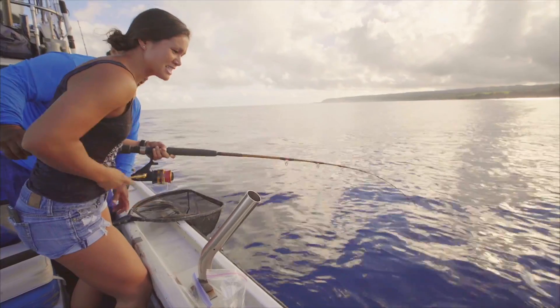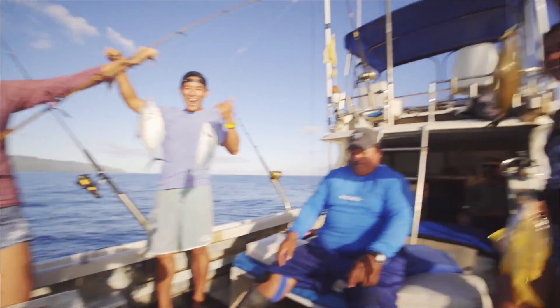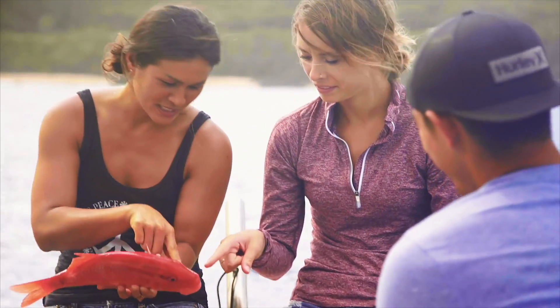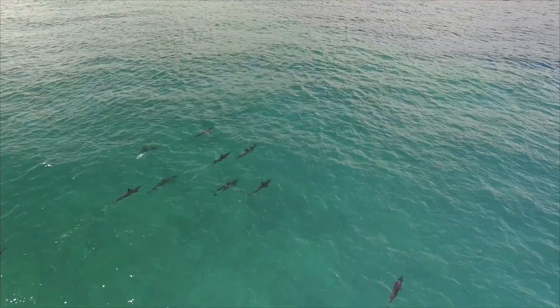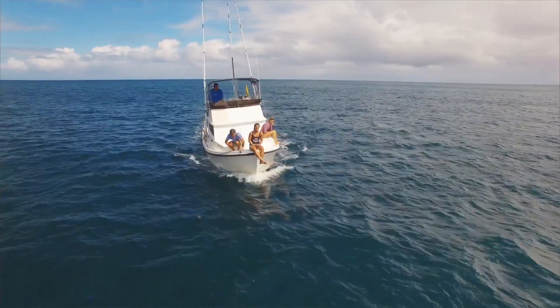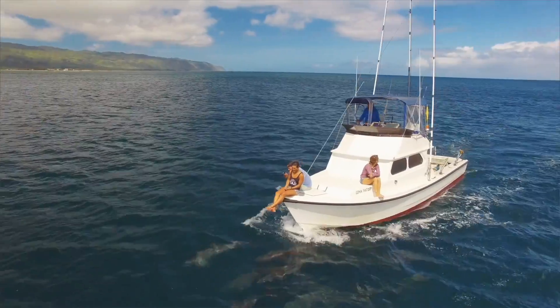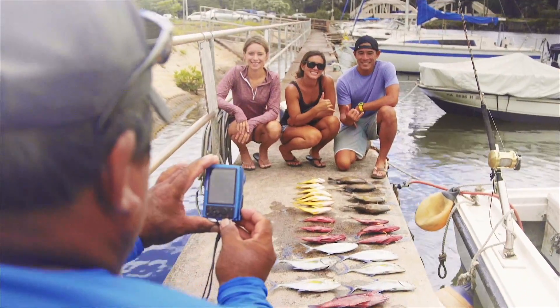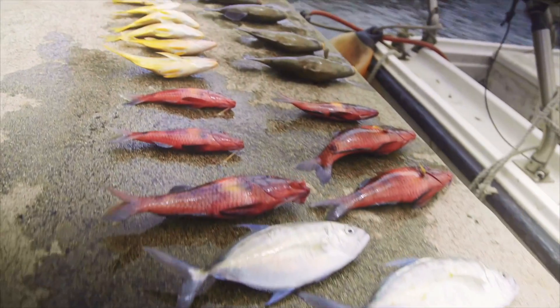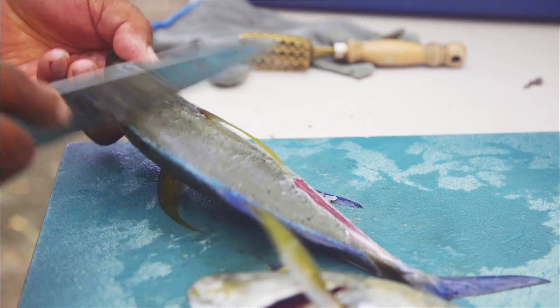We've already caught a bunch of fish — I have three! Captain Ray is actually a local boy, born and raised in Hawaii. You know, in Hawaii we have a ton of fishermen. What I love about Captain Ray and Go Fishing Hawaii is that it's an authentic Hawaiian experience. And best of all, he treated us like family, so by the end of the trip I was calling him Uncle Ray.